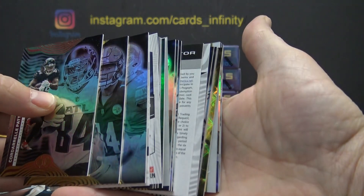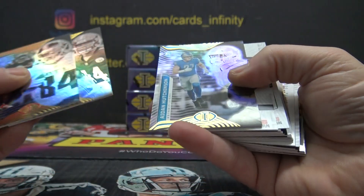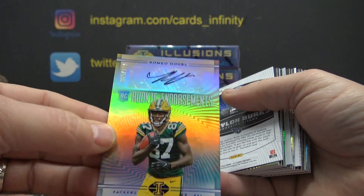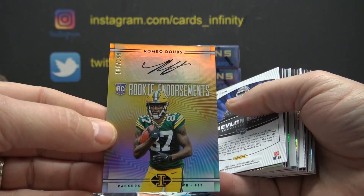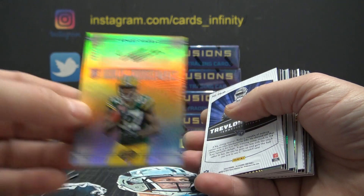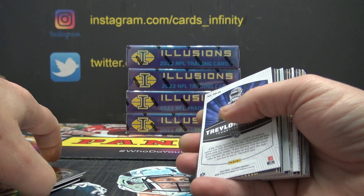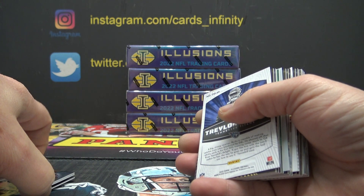Got our first redemption in the whole case — let's see who's not signing. Here's Romeo Dobbs numbered to 199. The Mosaic was pretty good too, Garrett. The F1 Chrome was kind of loaded — visit usdeputy.org.